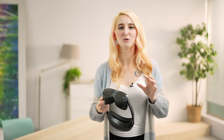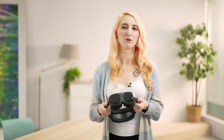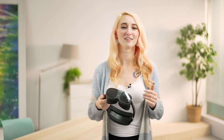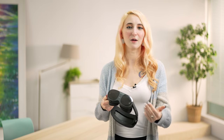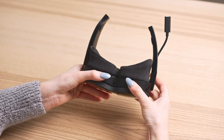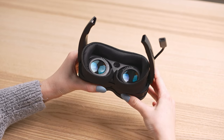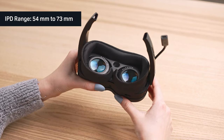In less technical terms, you don't need glasses anymore as the diopters do the focusing for you. Goodbye glasses! For even more control and visual comfort, the XR Elite features stepless IPD adjustment on the outside of the headset, meaning you can change the distance between the two lenses while wearing the headset to get the clearest picture. Our device can accommodate an IPD range of 54 to 73 millimeters.